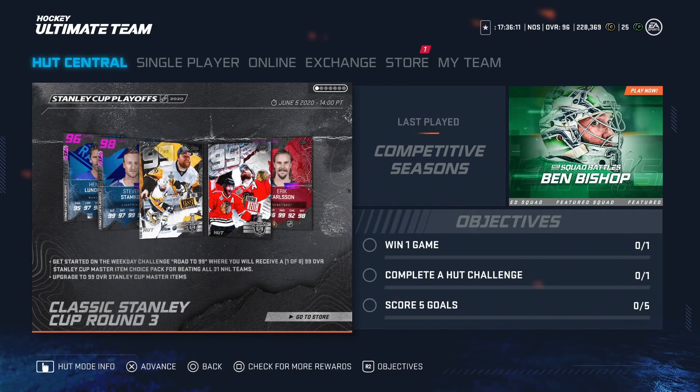Hey boys, so we got a new round for the Stanley Cup playoff event and we drilled those predictions. I've been saying on my live stream on Twitch and my YouTube videos that I'm almost positive that Phil Kessel and Duncan Keith would get the Master Set items, and it literally came in the same release.